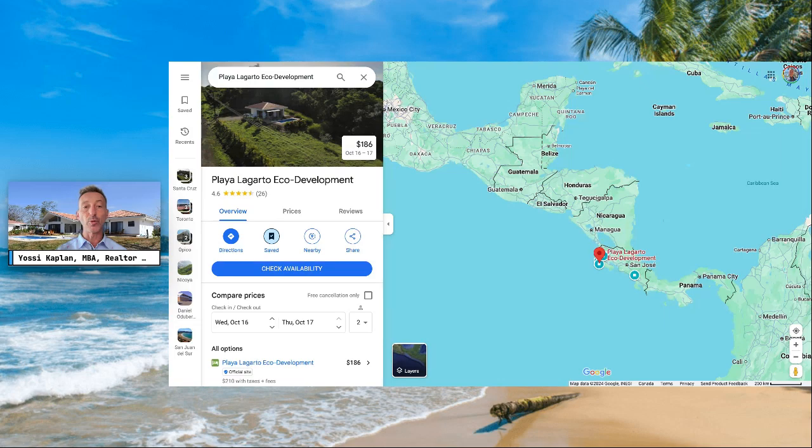Hello friends, Yossi Kaplan here, your friendly Toronto-in-Costa-Rica Realtor. Today in this video I'm going to show you how to grab a piece of land in Costa Rica by the Pacific Ocean in a good location — from 50,000 Canadian and up, which is about 37,000 USD and up. We're talking about Playa Lagarto Eco Development.